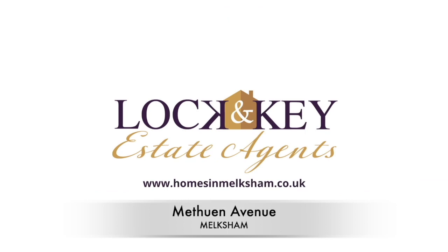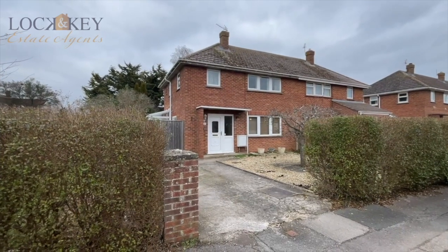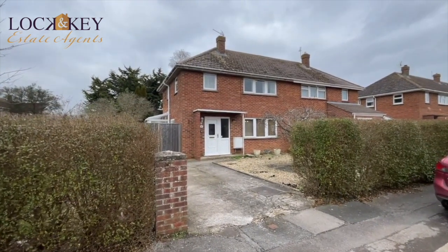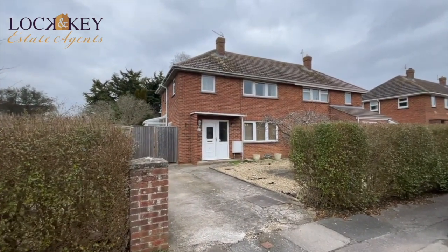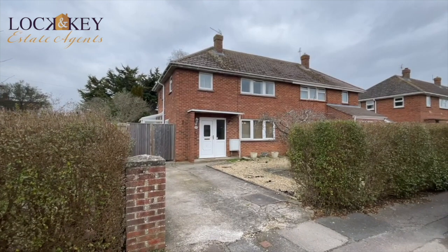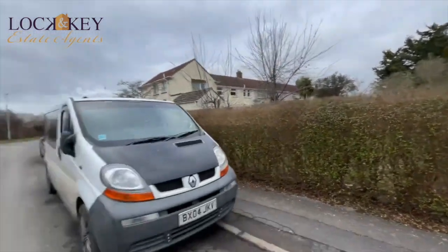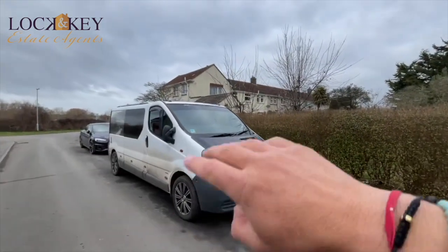As with all my tours, I'm going to spin the camera around and talk about the amenities. We're on the edge of Melksham, on the edge of town. We'll talk about that and then go in through that double-glazed door and explore this property on Methuen Avenue. It's an empty property so there is no chain. It's going to suit somebody who wants to do a doer-upper — it needs modernising inside. Methuen Avenue arcs around, so it's like a cul-de-sac.